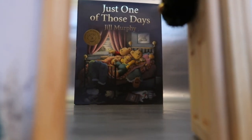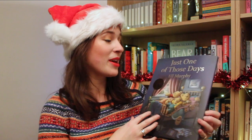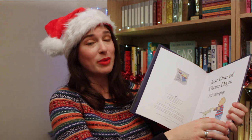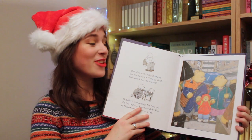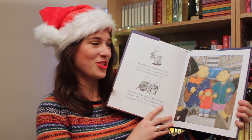Behind door number eight we've got a book that's got me feeling so nostalgic. This is Just One of Those Days by Jill Murphy, the follow-up to Peace at Last, which was one of my favourites growing up. That story was all about a family of bears trying to get a moment's sleep. In this story they wake up late the next morning and everything goes a little bit wrong — it's just one of those days. This is going to make so many people feel nostalgic this Christmas, or it's a perfect gift for a new generation of children to enjoy.